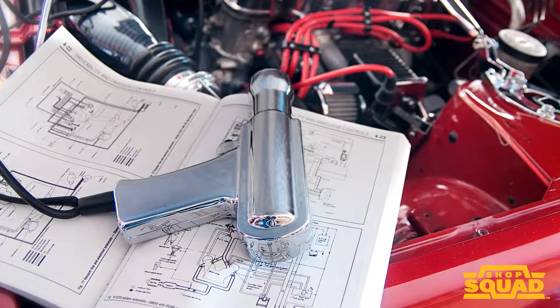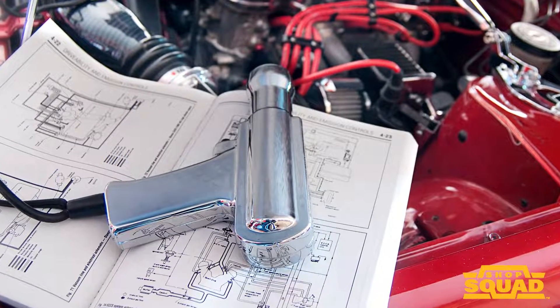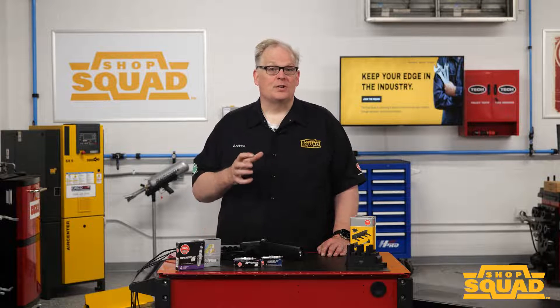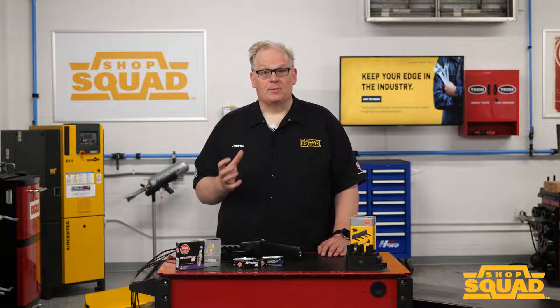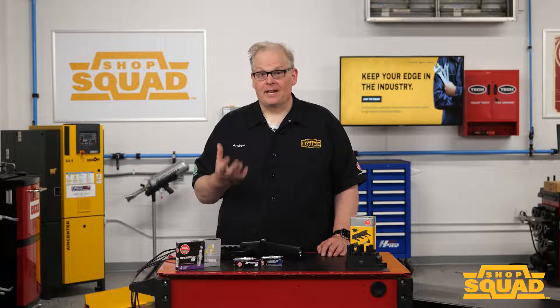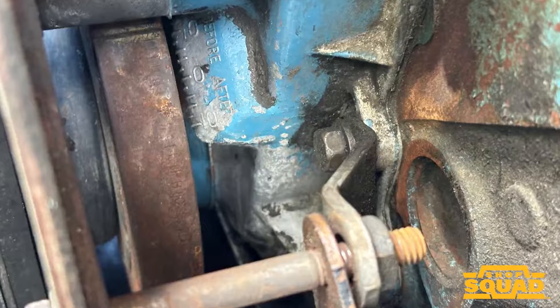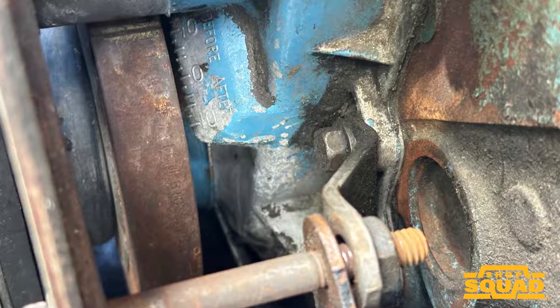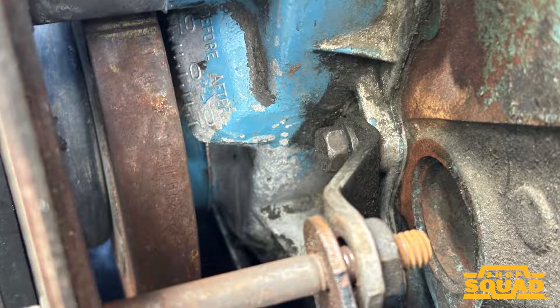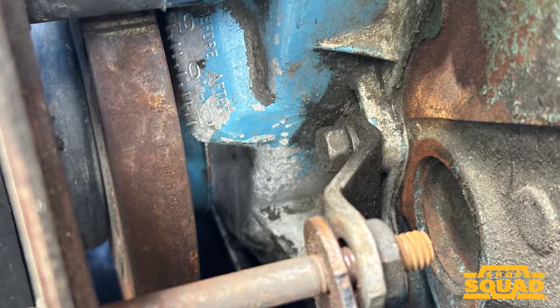The technician would connect to the battery and the timing light would go over the number one spark plug wire. The technician would turn the distributor to set the timing — rotating it to set the initial timing to run, with the vacuum advance typically disconnected. Once the initial timing was set, the distributor could adjust its timing using engine vacuum and weights that would be forced outward depending on engine speed.